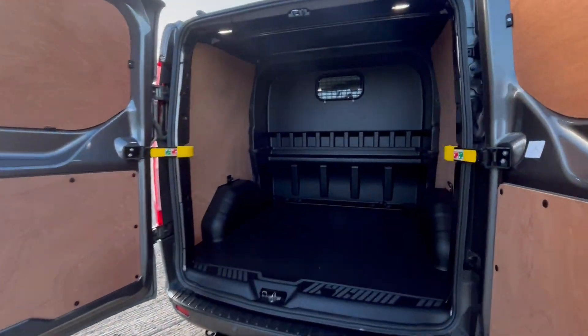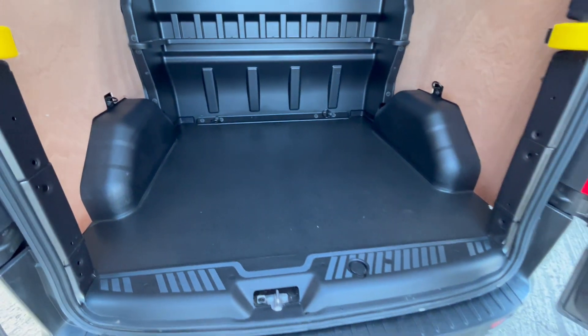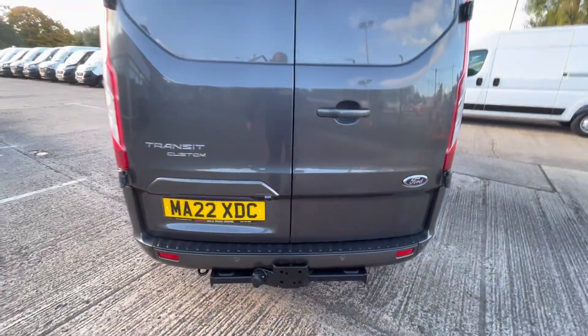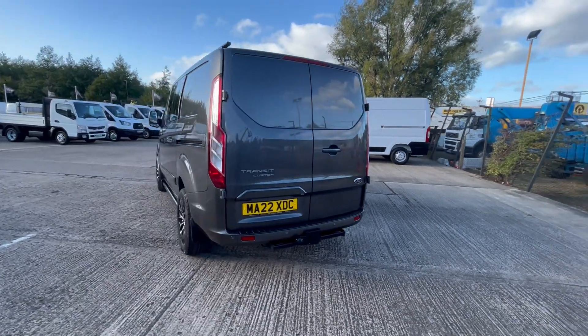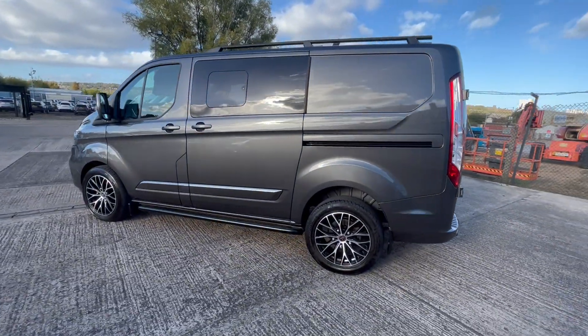Fully ply lined out in the back with a factory bulkhead fitted. Hardly been used — it's actually been driven as a car. It's got a rear parking camera and a rear tow bar which has never been used. That's the side loading door over there.